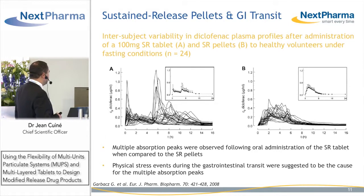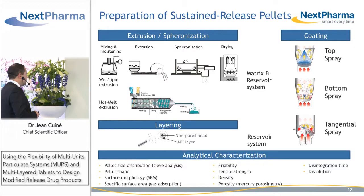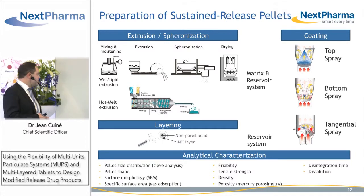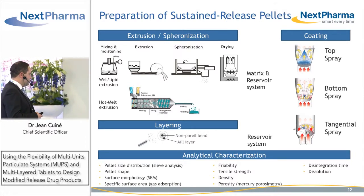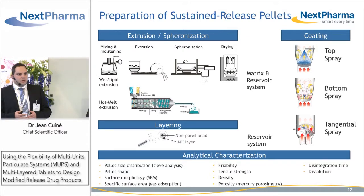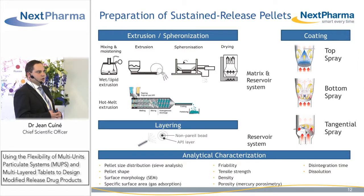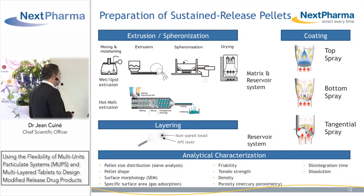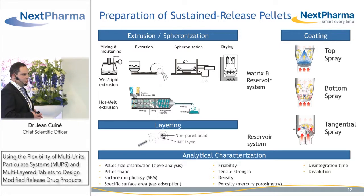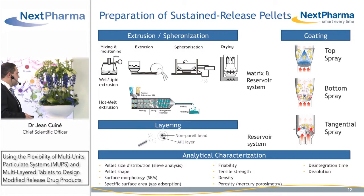Multi-unit particulate systems offer advantages and can be prepared by different methods. The most common are extrusion spheronization or drug layering on non-pareil beads. For extrusion spheronization, you can wet your mass with an aqueous system or also a lipid system. This wetted mass will be extruded and spheronized to form nice spherical pellets that will be dried to ensure chemical stability of your product and increase the density of your product.